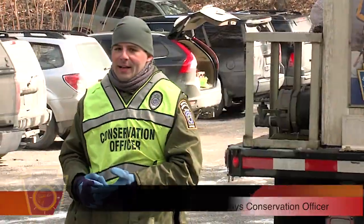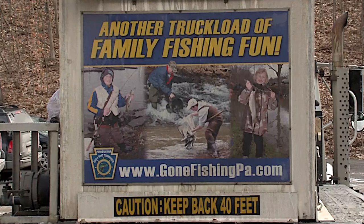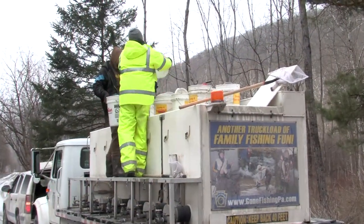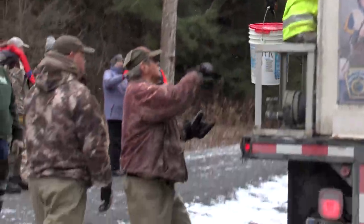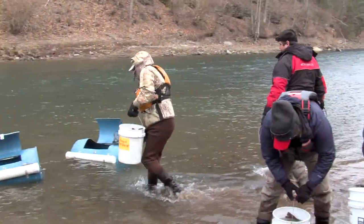We are going to do a float stocking today. The local Trout Unlimited group, the Tied Otten chapter, is going to sponsor this float stocking. The Fish and Boat Commission is going to be supplying the fish. When we start bringing fish from the truck they're going to come off the side of the truck in white buckets, and we're going to have two minutes to get those fish from the truck to the stream.